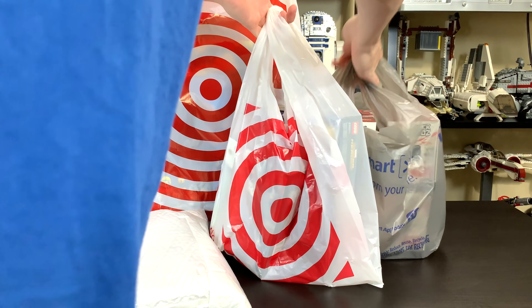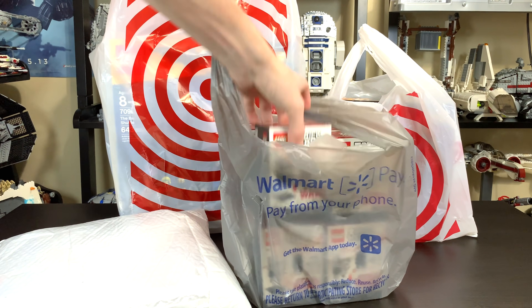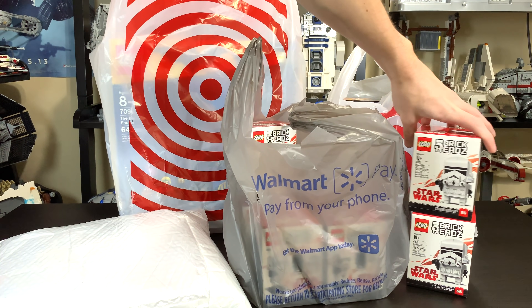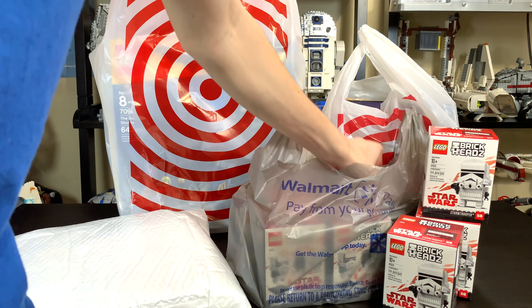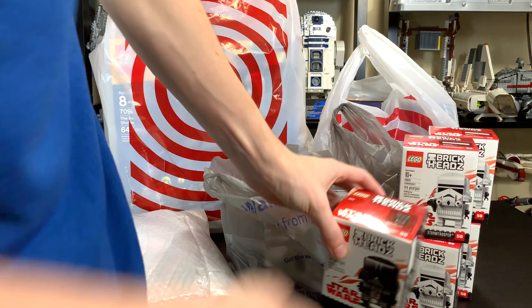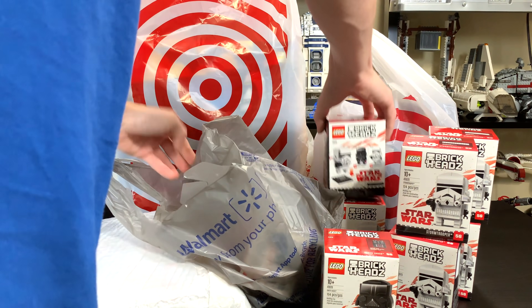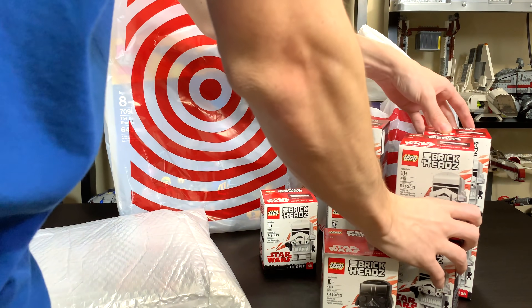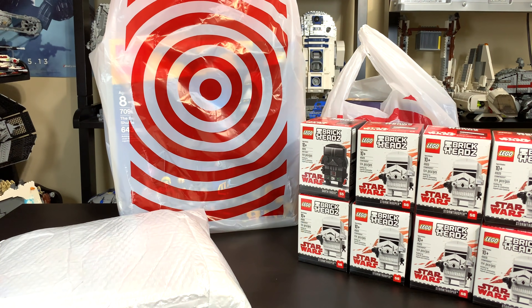We'll start out with Walmart. That white bubble mailer there is from China — you'll see what's in there at the end, probably. I bought, for $5 each, I had to build an army, right? Stormtrooper Brickheads. I got seven Stormtroopers and one Darth Vader, $5 each. It harkens back to the days of buying battle packs the day after Christmas for $5 — maybe that's why I did it. But they were $5 each and I couldn't pass on them. I had a Walmart gift card too, so that helps. That is my Stormtrooper army there — that looks actually pretty cool. I like that box.